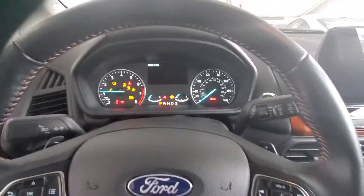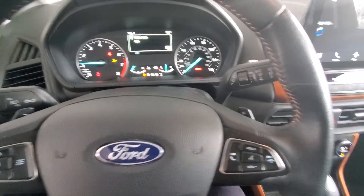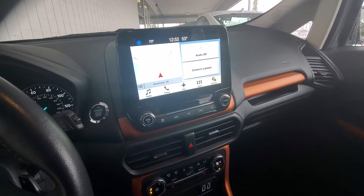So if you have any questions about this vehicle, please give me a call back at 916-606-5278. And of course, it does have the navigation system, and I look forward to hearing from you soon. Until then, have a wonderful day. I'll see you soon.